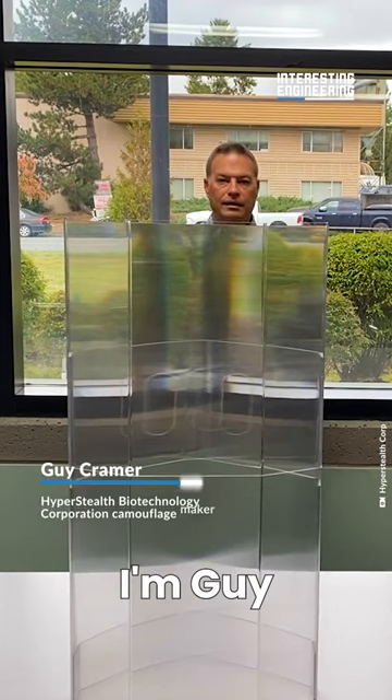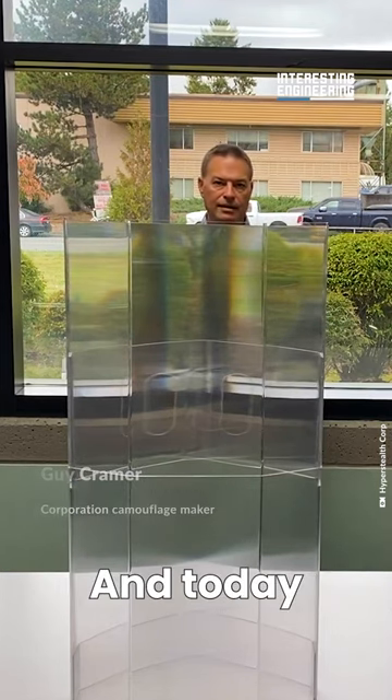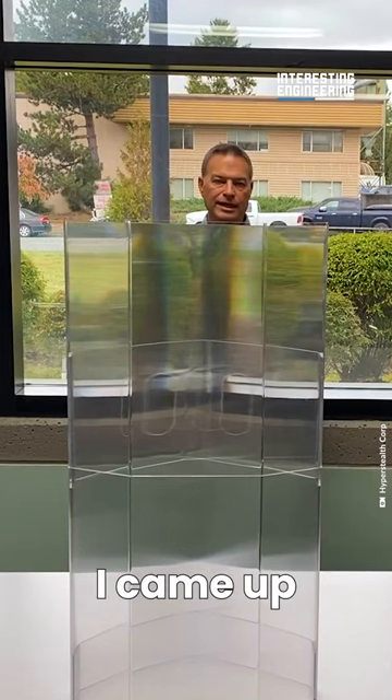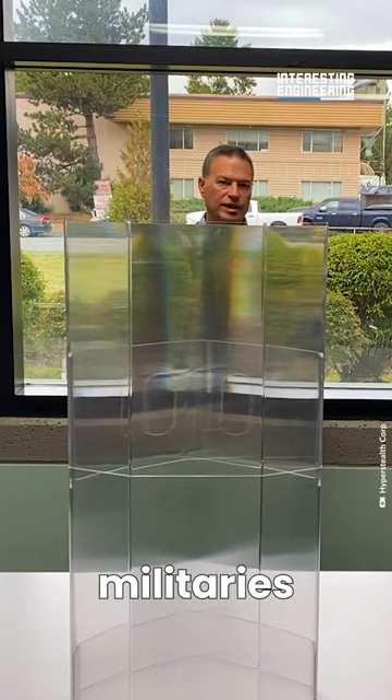I'm Guy Kramer from Hyperstealth Biotechnology Corporation, and today I want to talk about invisibility. The reason I came up with this innovation was I designed camouflage for militaries around the world.